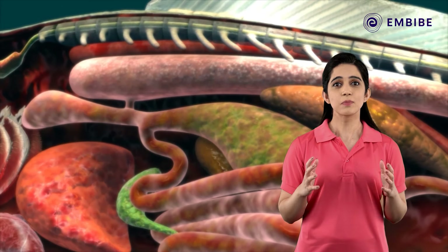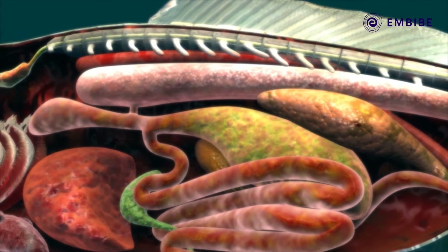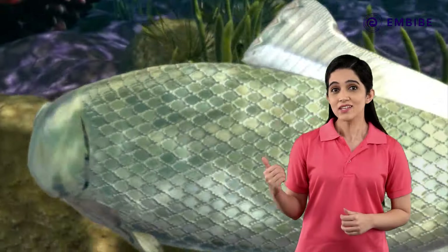Generally, these animals possess a swim bladder or an air bladder. The gonads are present in the posterior part of the body. These organs help the fish to live in fresh water.